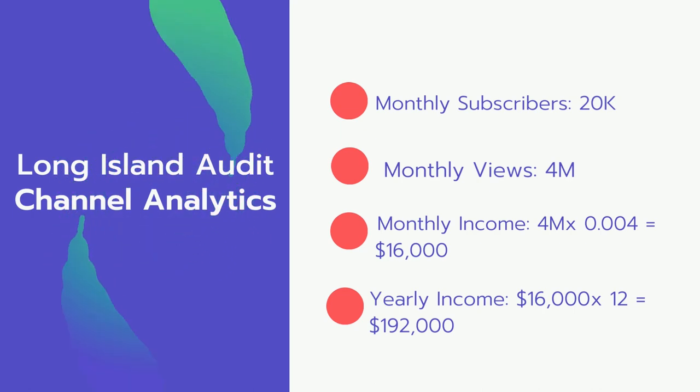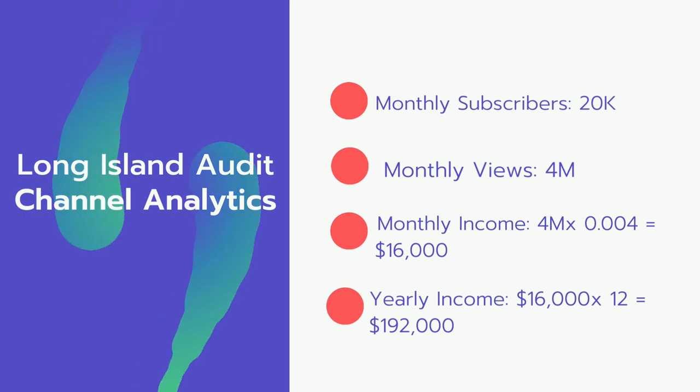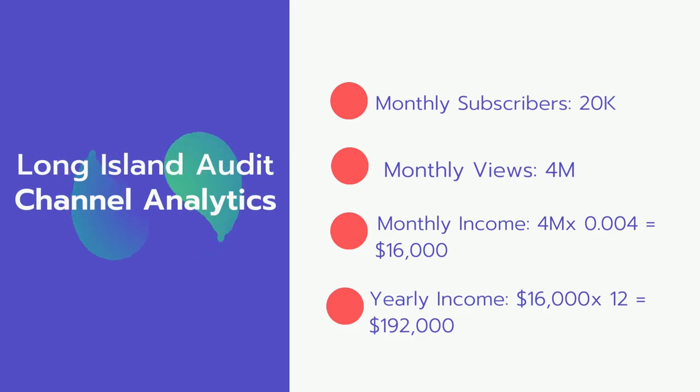Now for the income. The monthly income will be 4 million views multiplied by $0.004, which equals $16,000 every month. For the yearly income, $16,000 multiplied by 12 equals $192,000.